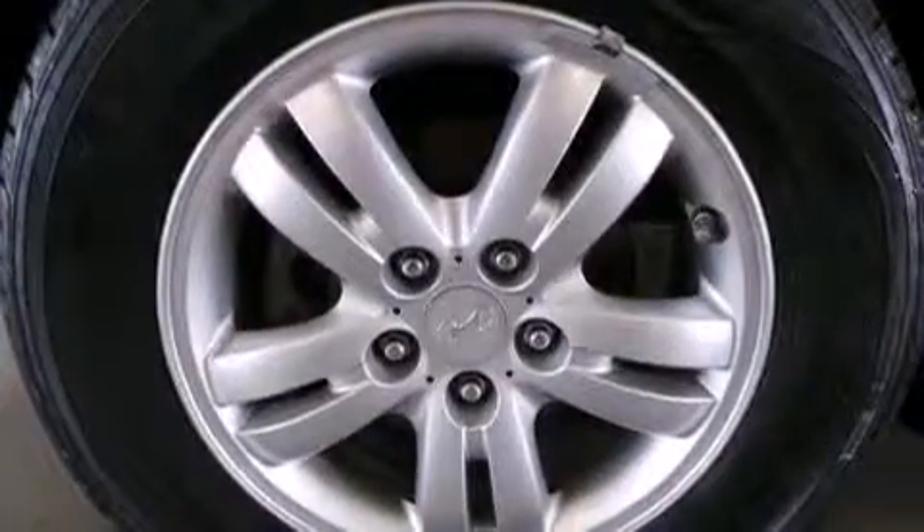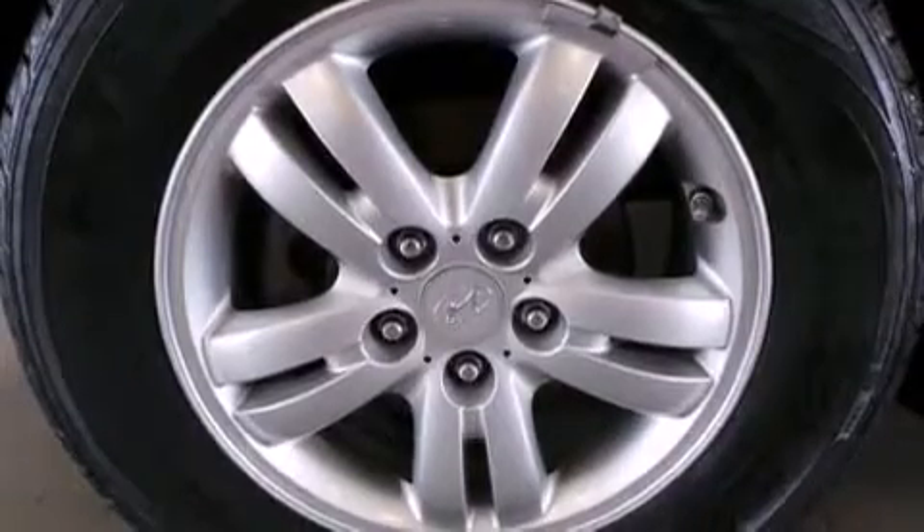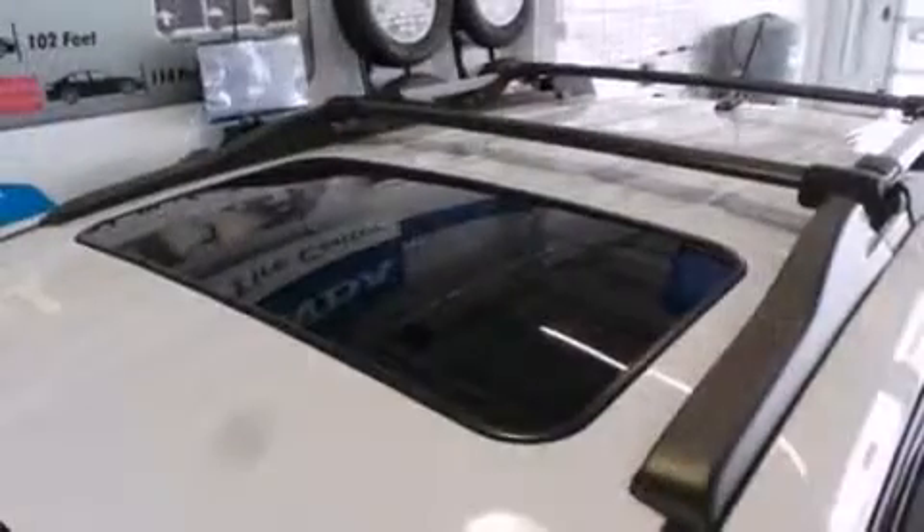Hyundai ensures the safety and security of its passengers with equipment such as dual front impact airbags, head curtain airbags, traction control, and brake assist.